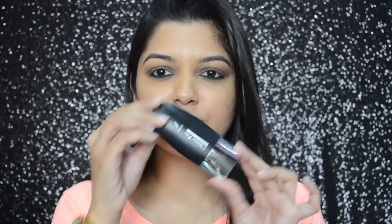The Lakme primer is really good and much more affordable when you compare it with the Faces one. You can try both primers — whichever works for you. I really like this one as well. The packaging reminds me a lot of the Colorbar clear primer.